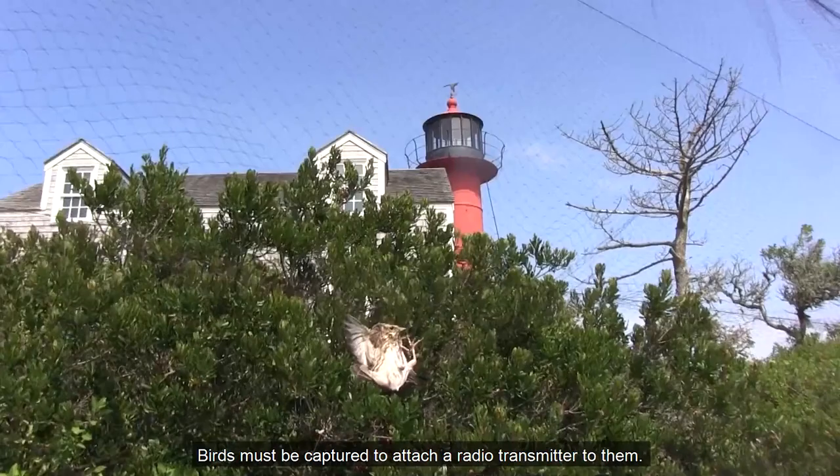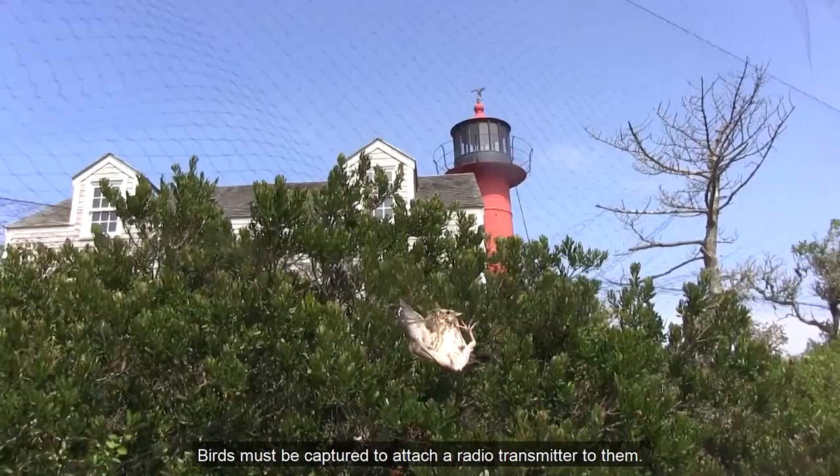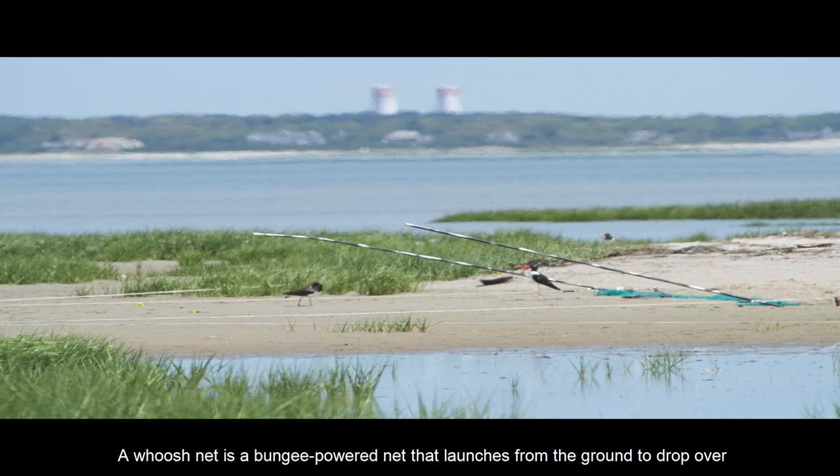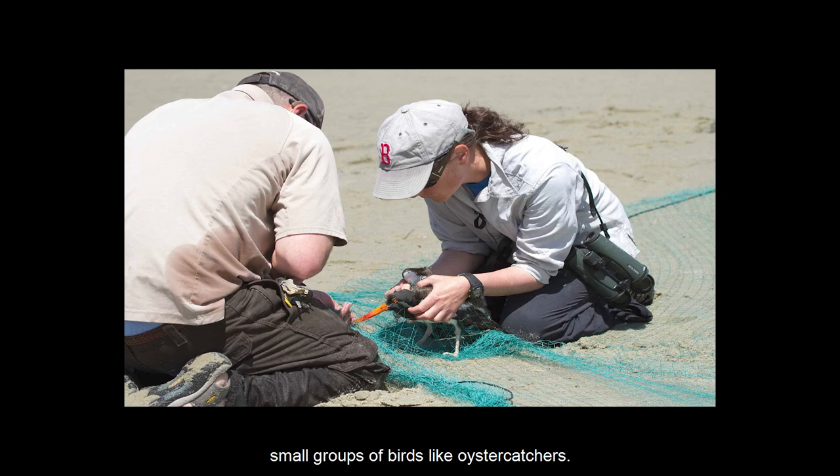Birds must be captured to attach a radio transmitter to them. Different kinds of nets are used to capture migrating birds. Mist nets gently capture small migratory birds in flight. A whoosh net is a bungee-powered net that launches from the ground to drop over small groups of birds like oyster catchers. The cannon net is designed to be deployed with a firing device to catch large flocks of shorebirds.